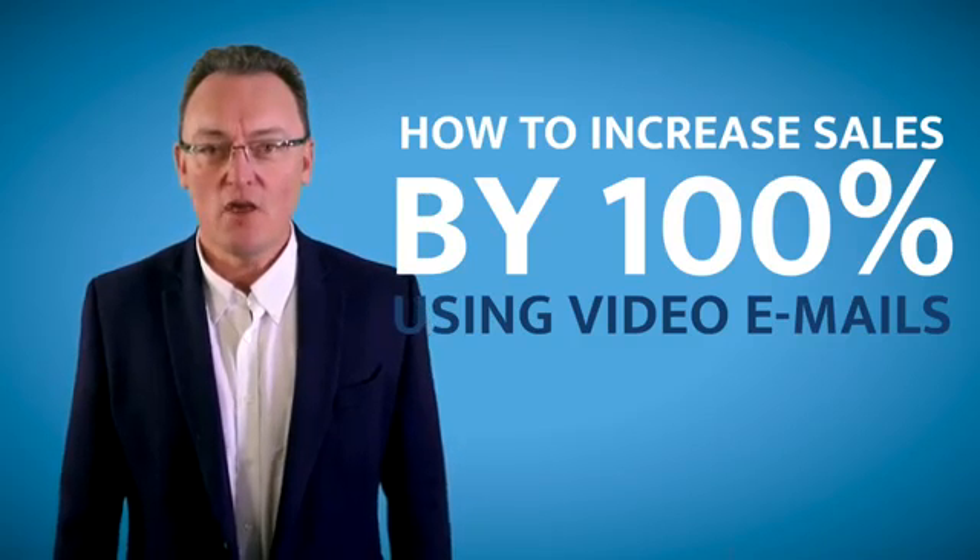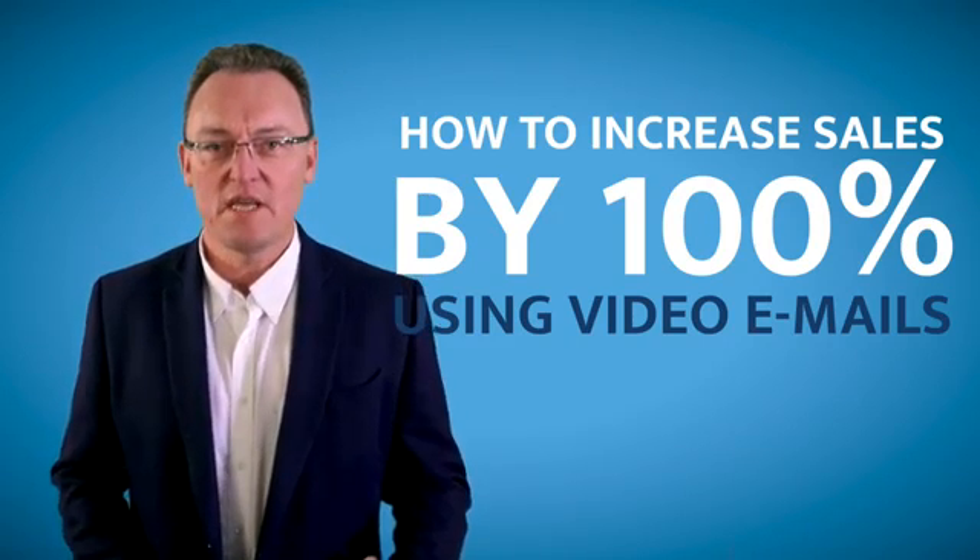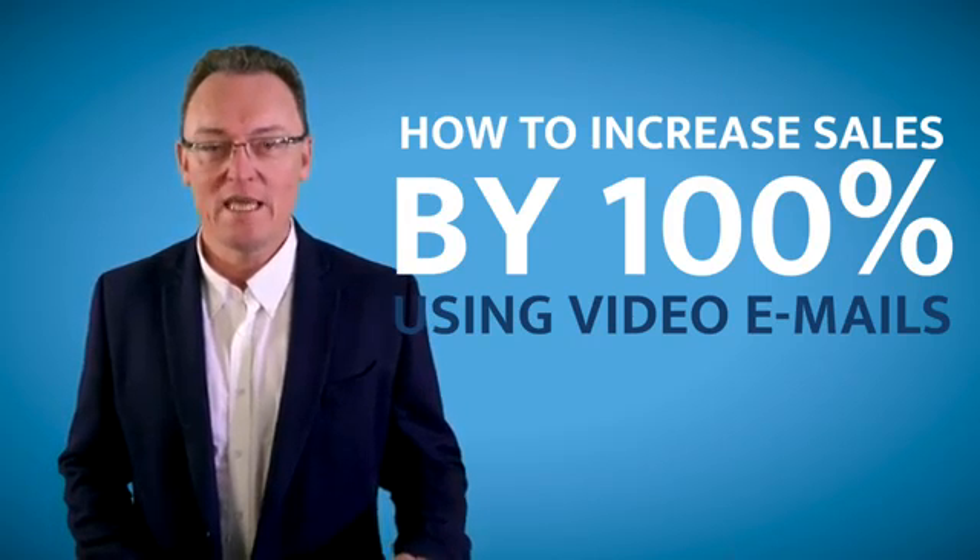Today, I'm going to tell you how you can increase your sales by 100% by using video emails. Imagine you own a recruitment company and you send somebody a client a CV or two or three, but your competitor is doing exactly the same thing. This time around, you use a video email.